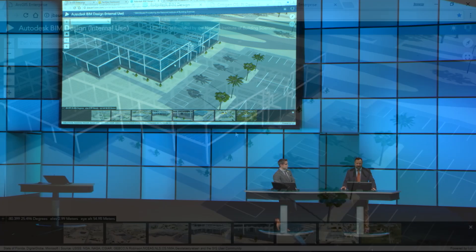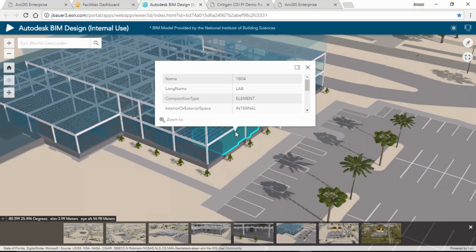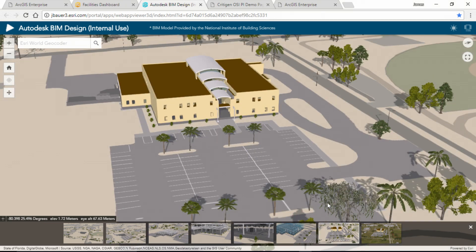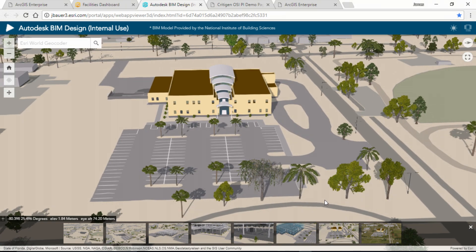I can also access my traditional data. Here we have some space use data, and I can drill into that data and use it as well. So once my facility is complete, I'm able to reuse that model as a basis for other smart installation applications, like a facility lifecycle management application or a monitoring application.